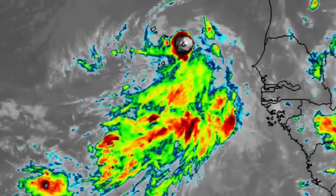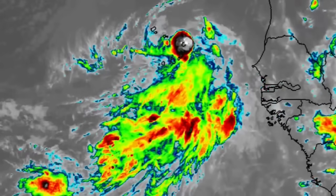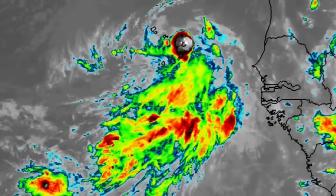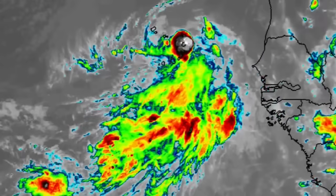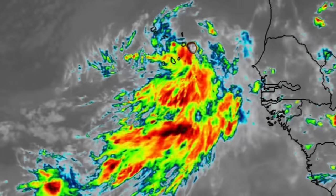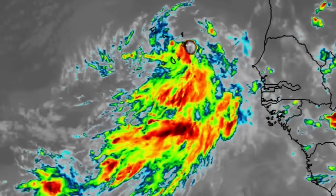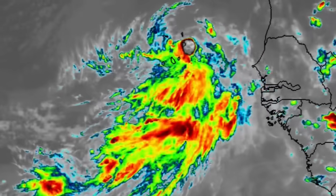The system is currently just a little bit of organization away from being considered a tropical depression. In my update video last evening I mentioned that if the system wanted to surprise us it could become a tropical cyclone sooner than midweek, and it looks as though that is exactly what it is doing. It is in a favorable environment right now, so we're going to be looking at those conditions and the model data.